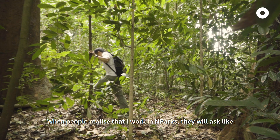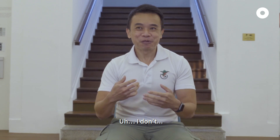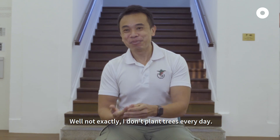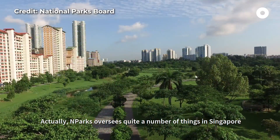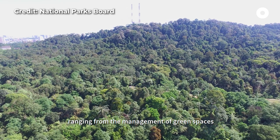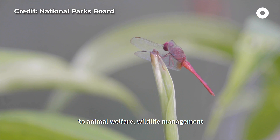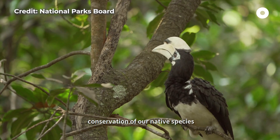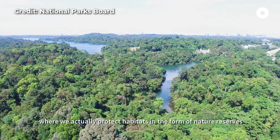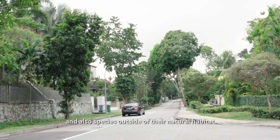When people realise that I work in NParks, they'll ask, do you plant trees every day? Well, not exactly. NParks oversees quite a bit of things in Singapore, ranging from the management of green spaces, to animal welfare, wildlife management, and one of the things that we look into is conservation of our native species, where we actually protect habitats in the form of nature reserves, and also species outside of their natural habitat.